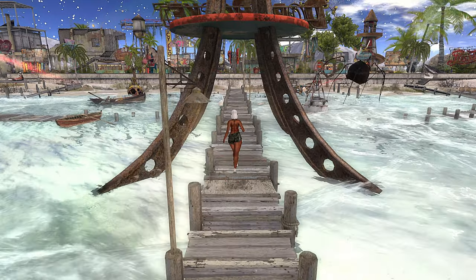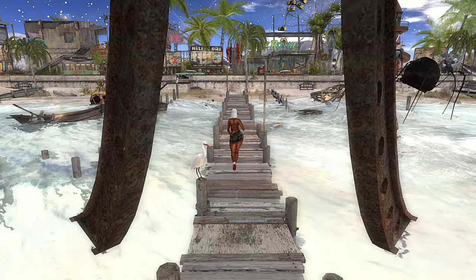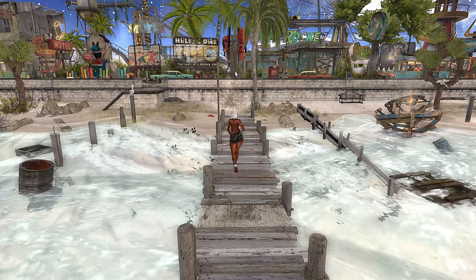Hey y'all, so today we're going to be checking out Hillvale Bay. This is a 50s inspired beach slash amusement park grunge themed land. I am not in the shared environment and this land is not TPE friendly.